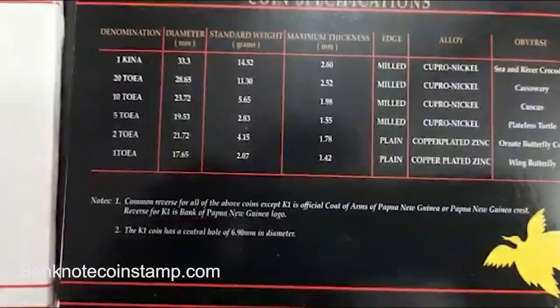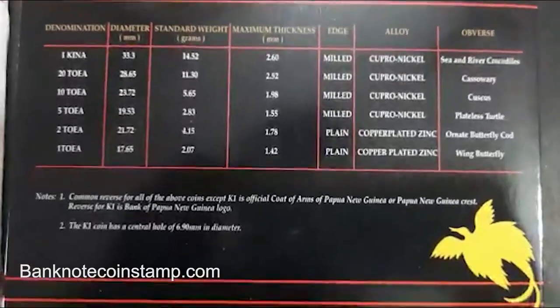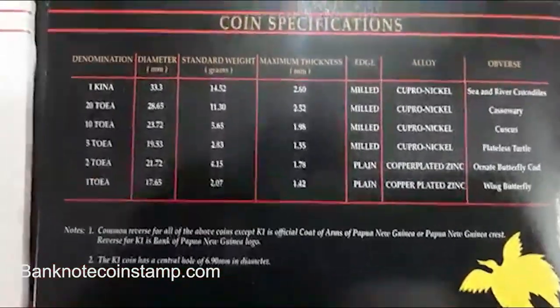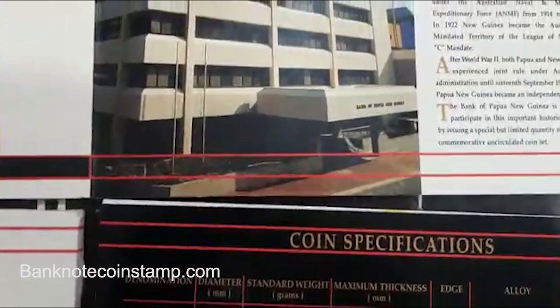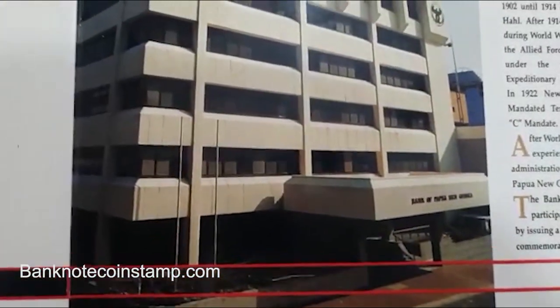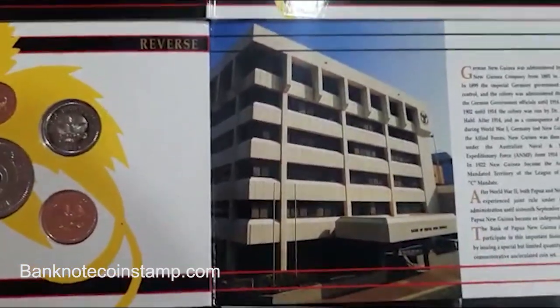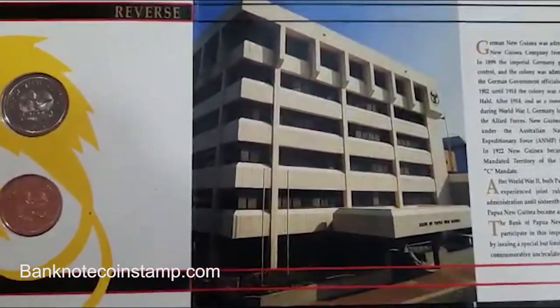That's all guys. If you want this kind of rare collectible coins, kindly visit our website banknotecoinstamp.com. Hope you all find this video interesting. If you like this video, do like, share, and subscribe to our channel for more videos. See you all in the next video, friends — stay tuned!